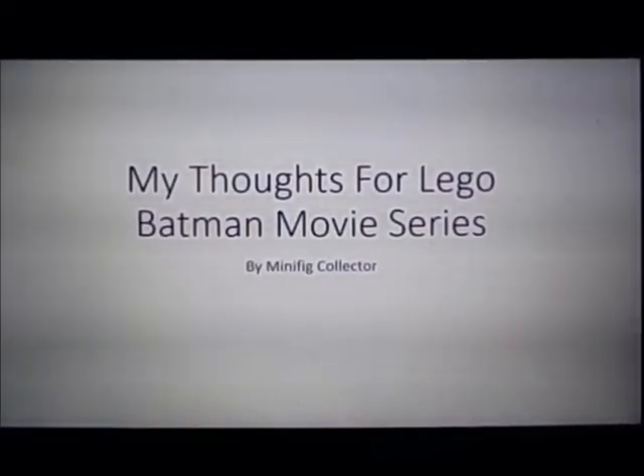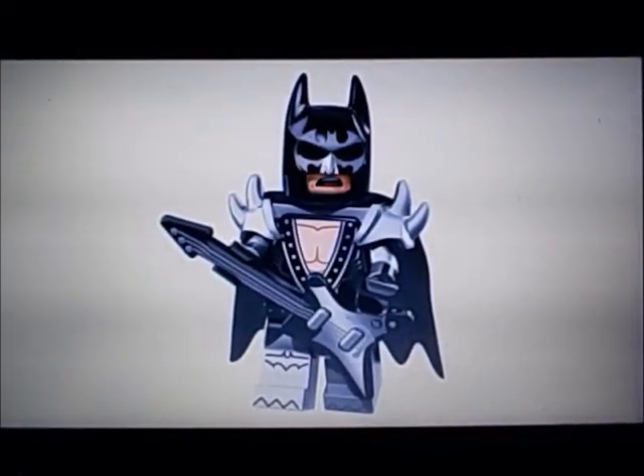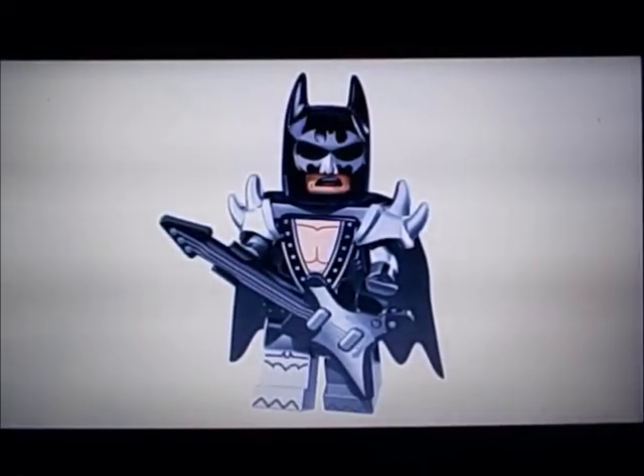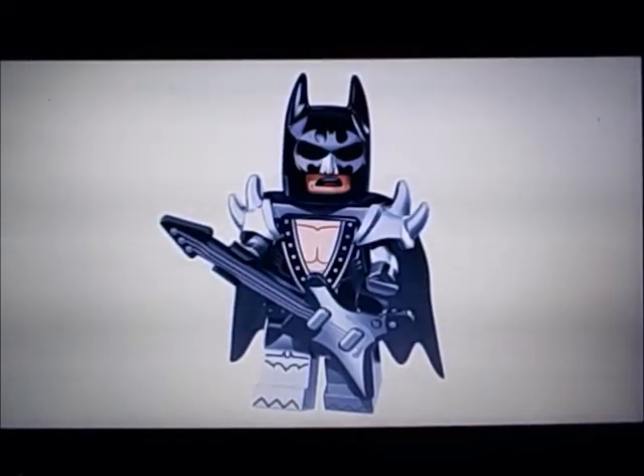One minifig that I'm definitely looking forward to is this new form of the Rock and Roll Batman. It looks nice. Nothing super great about this guy — I like the guitar, and I also like its new helmet expression, and I also like its cape too. Just something about this looks all metal and stuff.